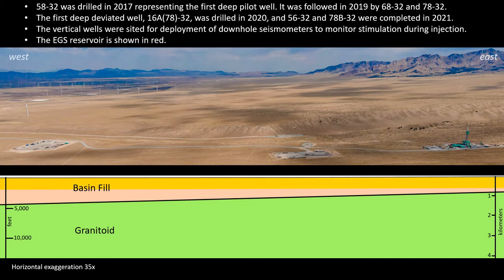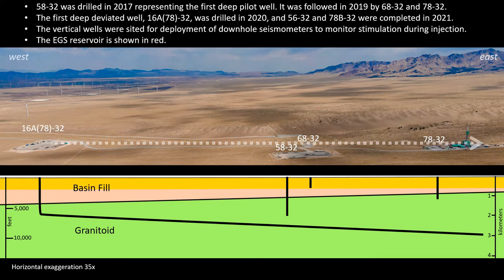In this north-looking view of the site, the sequence of drilling is illustrated, noting that the underlying cross-section has strong horizontal exaggeration. The first well to be drilled was 5832, completed in 2017. In 2019, wells 6832 and 7832 were drilled. At the end of 2020, 16A78-32 was completed, followed by wells 5632 and 78B-32 in 2021.